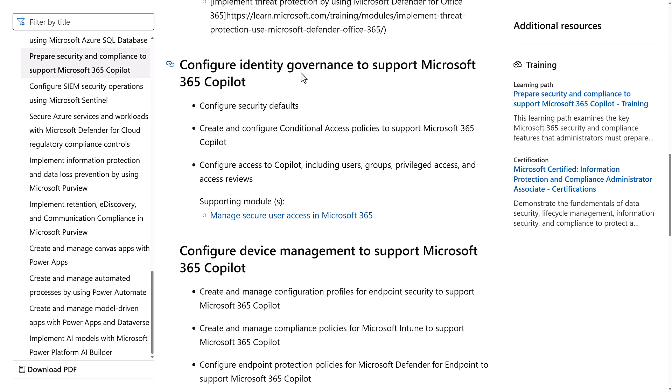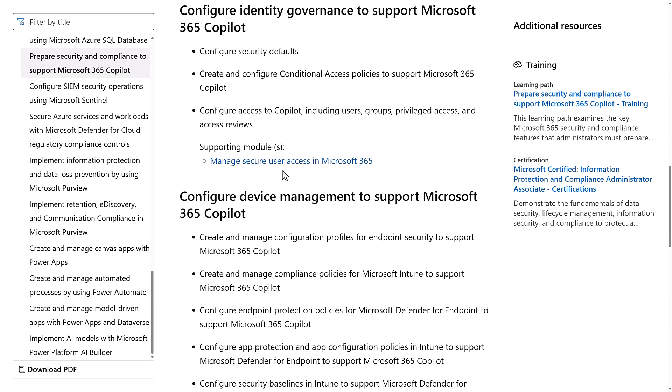For the identity governance requirements for Microsoft 365 Copilot, you need to know how to configure security defaults. Most companies investing in Copilot will probably use conditional access, which is more advanced and is the next item. You need to configure conditional access policies for Copilot and configure access to Copilot, including users, groups, privileged access, and access reviews — quite a few things to know.